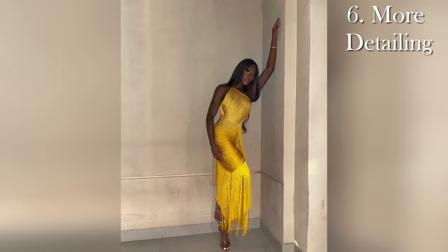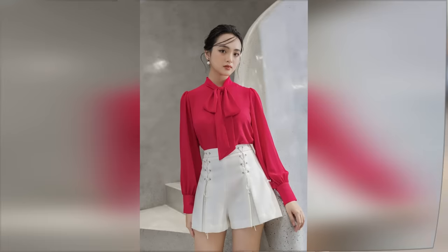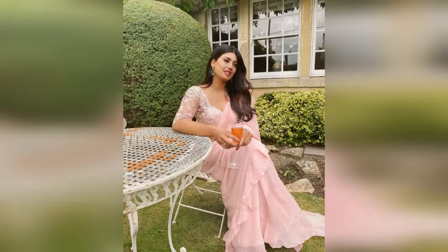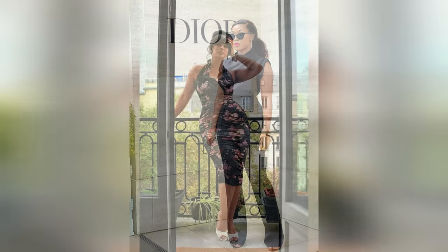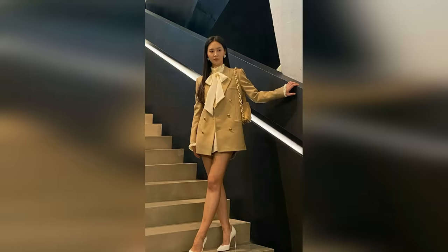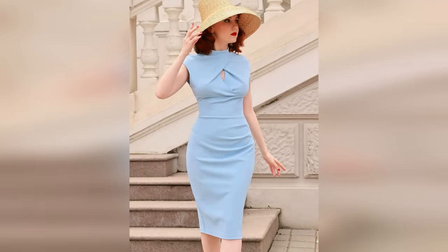Tip six is to incorporate more detailing in your clothing. This tip is about going for things like ruffles, bows, draping, ruching, pleats, and keyholes. Incorporating detailing is another cheat code that allows you to make any item in any color more feminine. Have to wear a black top? Look for a blouse with some draping. Want to camouflage a bit of a belly? Ruching could be your best friend. Want to take something androgynous and amp it up? Ruffles and bows will turn the whole thing around. Want to be a little sensual but still tasteful? A well-placed keyhole is the key.